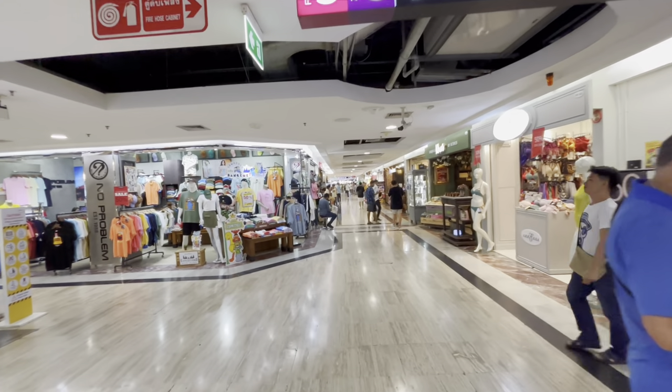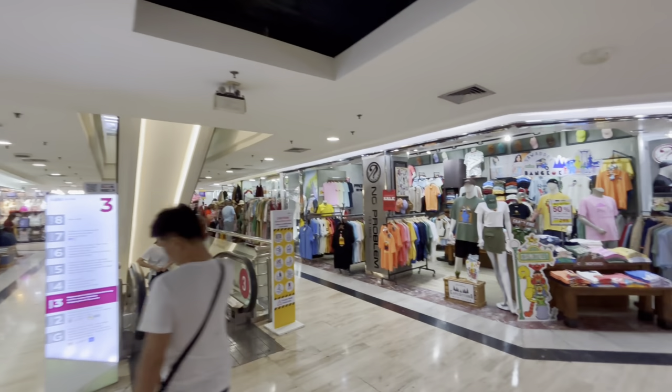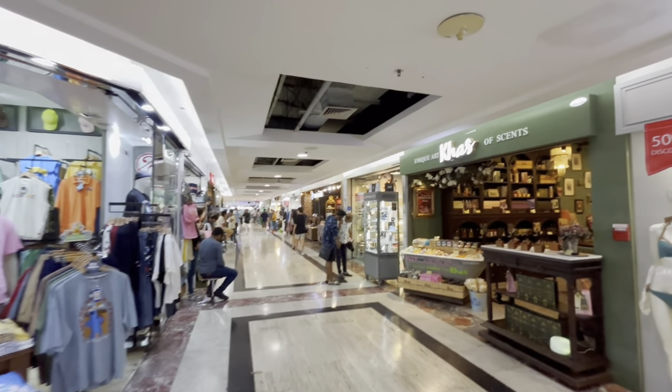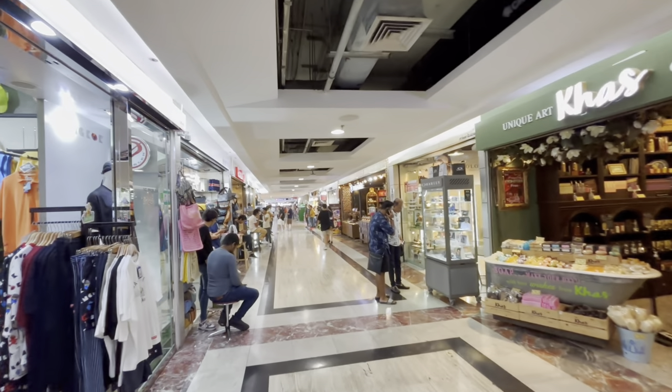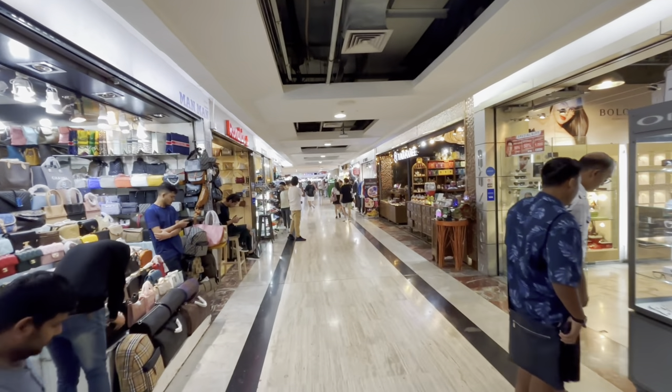Now you can look at the clothes. There are various options here, a lot of variety. And if you are looking for good clothes and products at a lesser price, this is the right place you should be visiting.